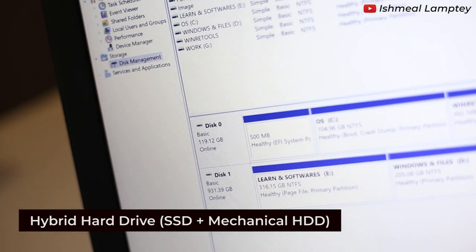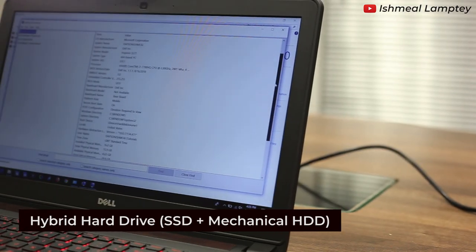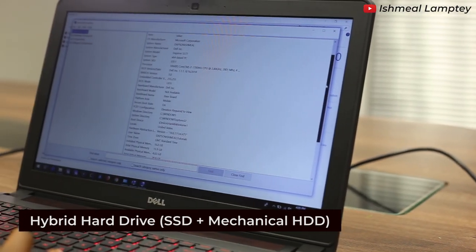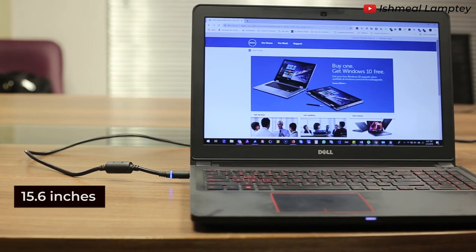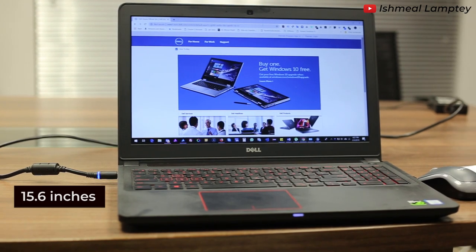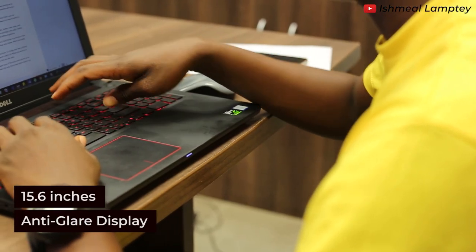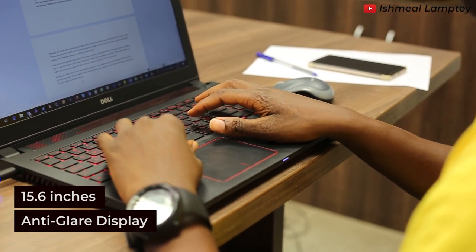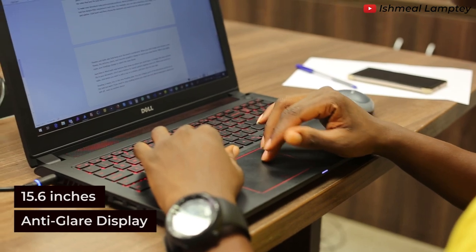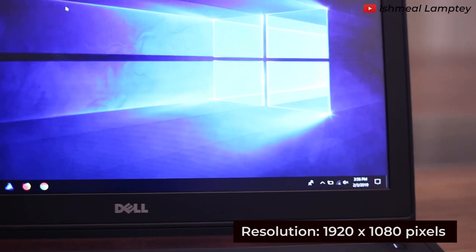It has a hybrid hard drive of 128GB SSD, which is best for running the operating system and program files, and a 1TB drive, which is best for storing files. The screen size of this laptop is 15.6 inches with anti-glare display. Anti-glare simply means it reduces the amount of sunlight that enters the screen if you are working outside or by the window, which also protects the eyes from straining. It has a resolution of 1920 by 1080 pixels.